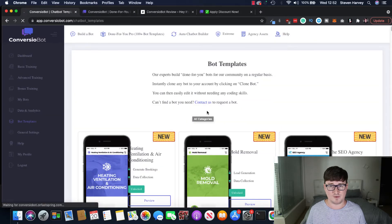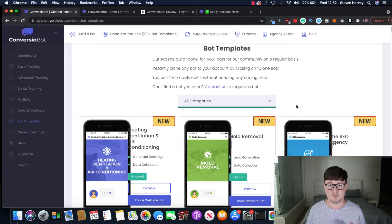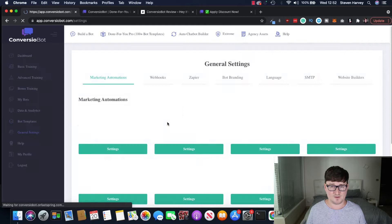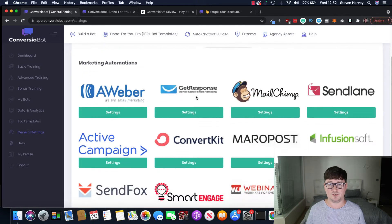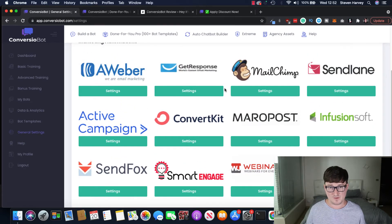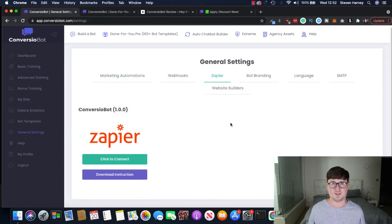If we take a look at bot templates, I'll show you a quick example of the types of templates available. There are a bunch of different categories. For this example I'm going to talk about list building — I want to build a conversion bot that's going to build me a huge email list and collect email leads. First, in the general settings, you can see all the different email tools that Converzio Bot integrates with — Aweber, GetResponse, most of the popular ones, plus Zapier integration so you can connect virtually any email tool.